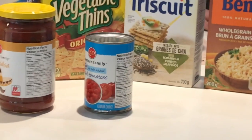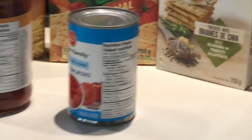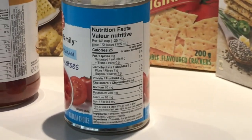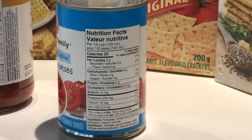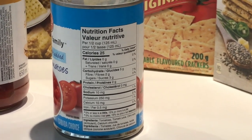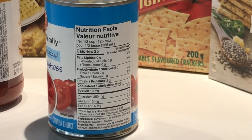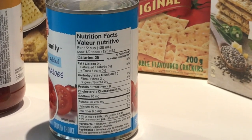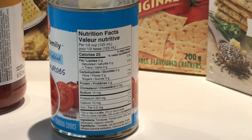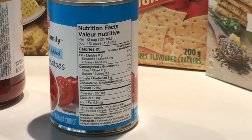The first key feature is that serving size is a little bit bigger, and it's also in realistic terms as to the amount that Canadians typically eat in one serving. Making the information on serving size and calories is easier to find, with increased font size and bold letters.